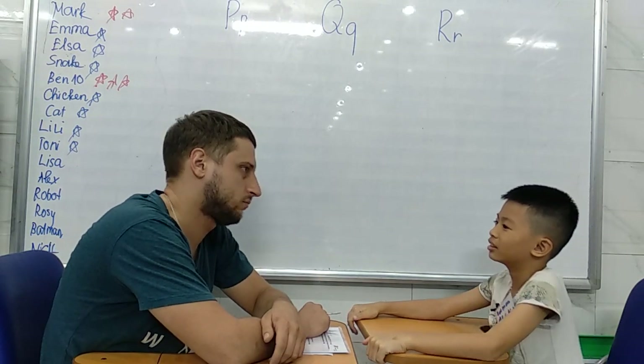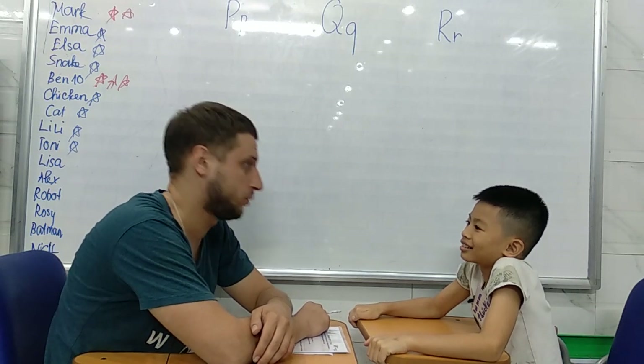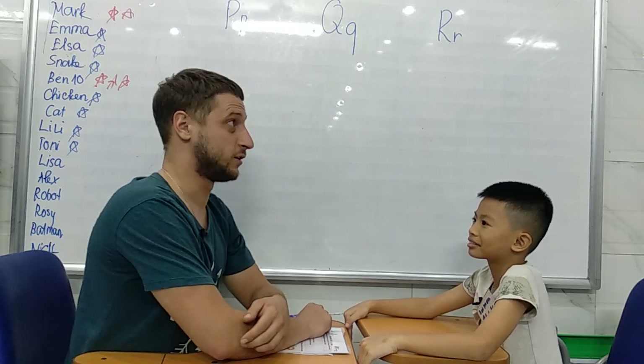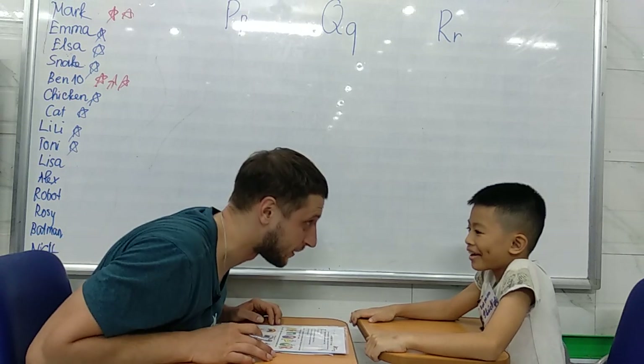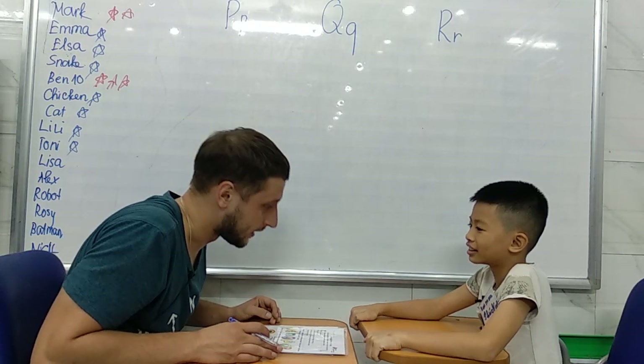I'm actually just old. How are you? I'm a baby. You're a baby. How old are you? I'm actually just eight years old. Great.